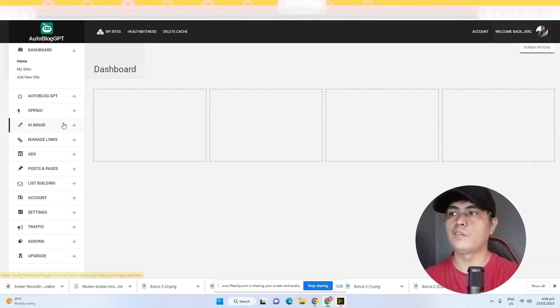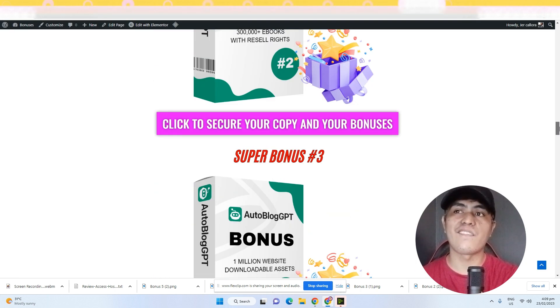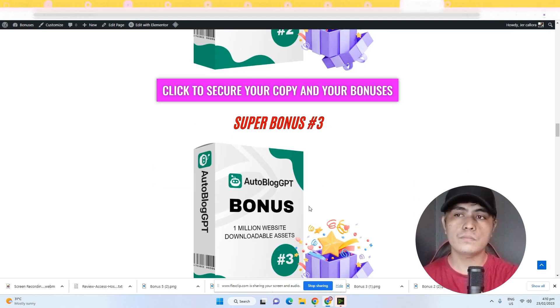Now before I walk you through the demo, let me show you my bonuses if you decide to pick this up through the link in the description. All of my bonuses are custom-crafted — you won't find these elsewhere. Bonus number one: I'm giving you access to 9 million-plus done-for-you articles that come with resale rights, meaning you can sell them as your own product and keep 100% of the profit. Bonus number two: access to 300-plus done-for-you ebooks, also with resale rights.